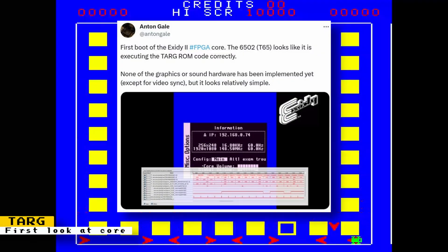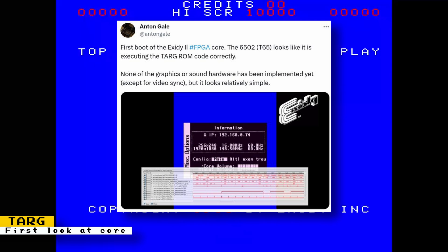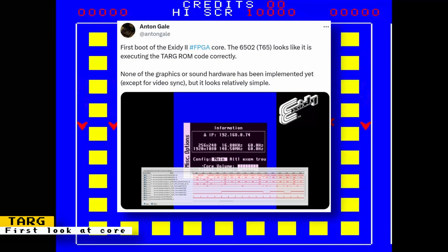Anton Gale showed off a screenshot of the in-development Exidy/Exit E2 core, and its 6502 CPU implementation is running Targ ROM code correctly. At the moment, the core was in early development and none of the graphics and sound hardware was implemented yet, except for the video sync.